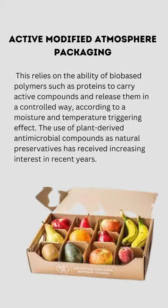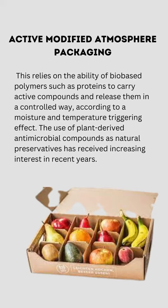Active Modified Atmosphere Packaging relies on the ability of bio-based polymers such as proteins to carry active compounds and release them in a controlled way, according to a moisture- and temperature-triggering effect. The use of plant-derived antimicrobial compounds as natural preservatives has received increasing interest in recent years.